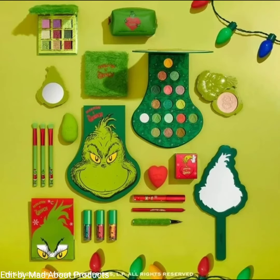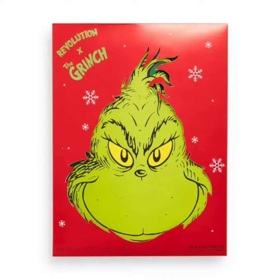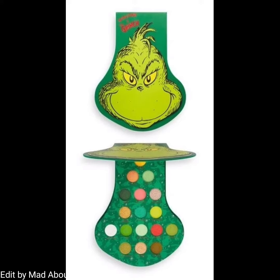Hi everyone, welcome back to my YouTube channel. Today I will inform you about the latest makeup news: Makeup Revolution has released another collaboration collection, this time dedicated to the Grinch.